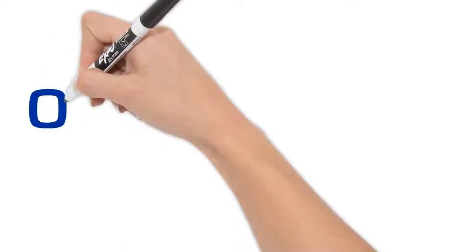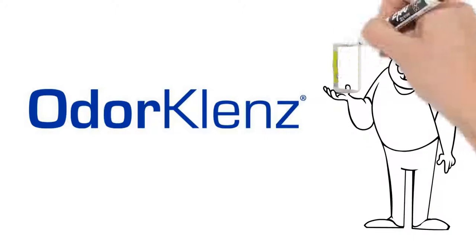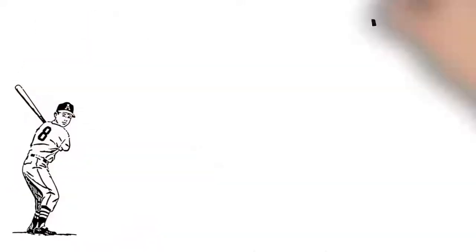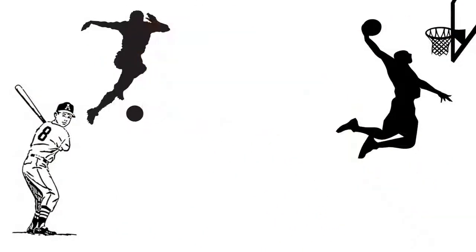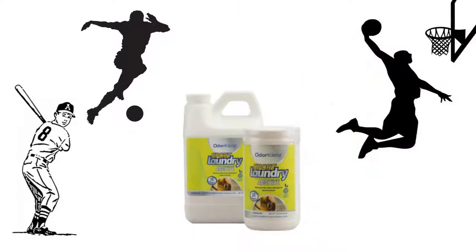Don't settle for temporary defense. At Odor Cleanse, we know odors need to be eliminated, not just covered up with frilly fragrances. That's why we have created an all-natural solution formulated just for athletes. The Odor Cleanse Sports Laundry Additive is your first-line defense against removing and neutralizing offensive odors.